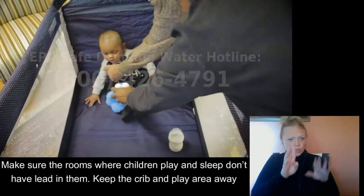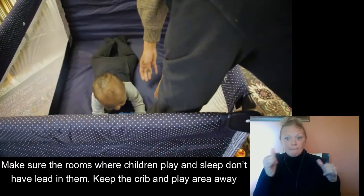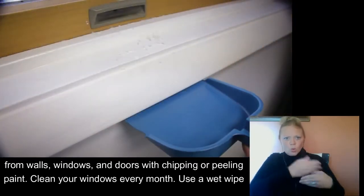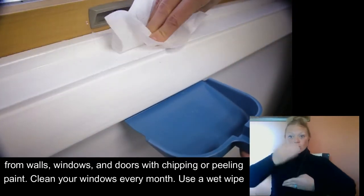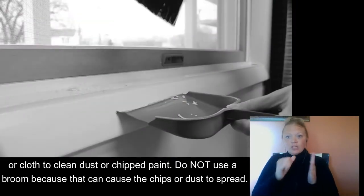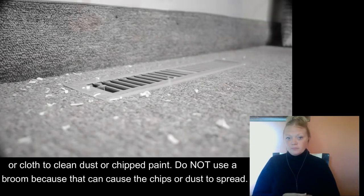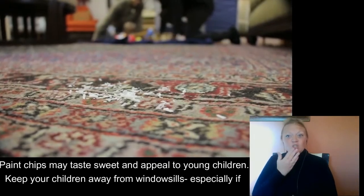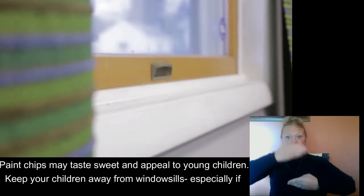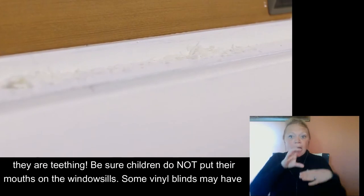Make sure the rooms where children play and sleep don't have lead in them. Keep the crib and play areas away from walls, windows, and doors with chipping or peeling paint. Clean your windows every month. Use a wet wipe or cloth for cleaning dust or chipped paint. Do not use a broom because that could cause the chips or dust to spread. Paint chips may taste sweet and appeal to young children. Keep your children away from window sills, especially if they are teething, and be sure children do not put their mouths on the window sills.